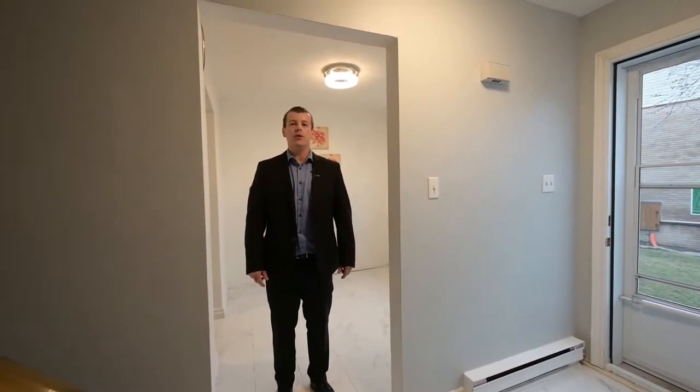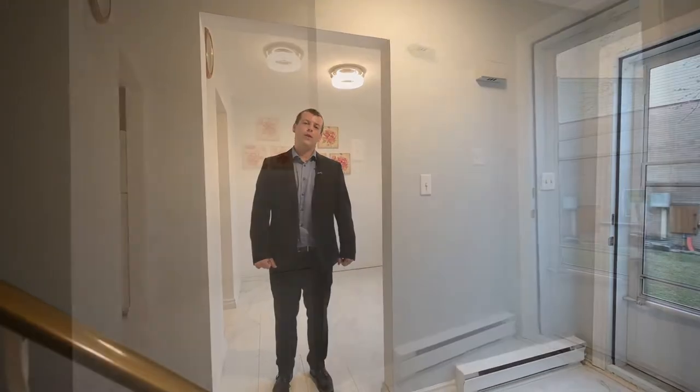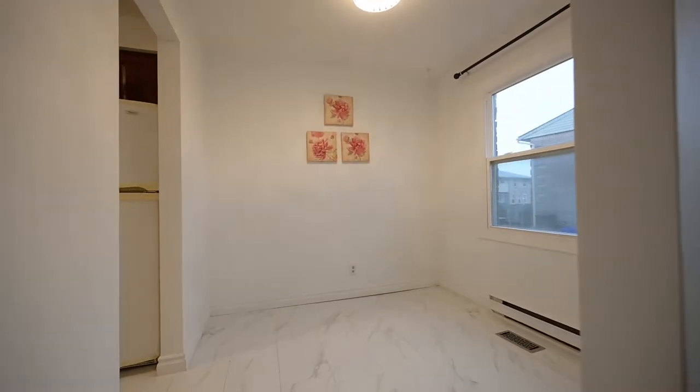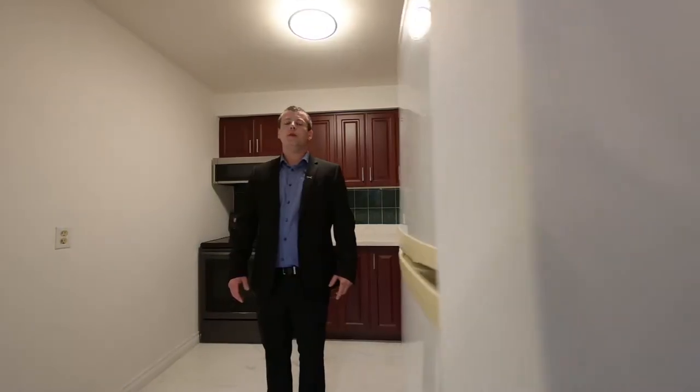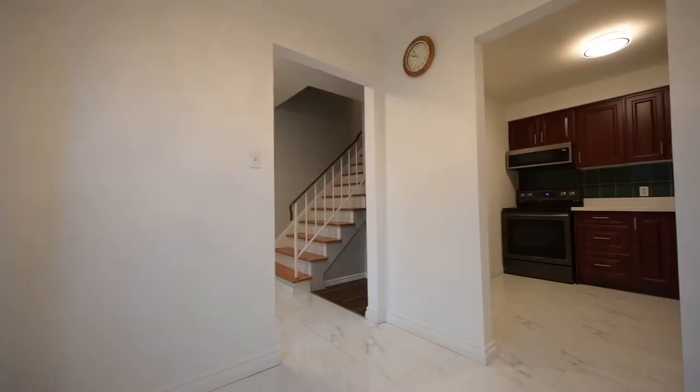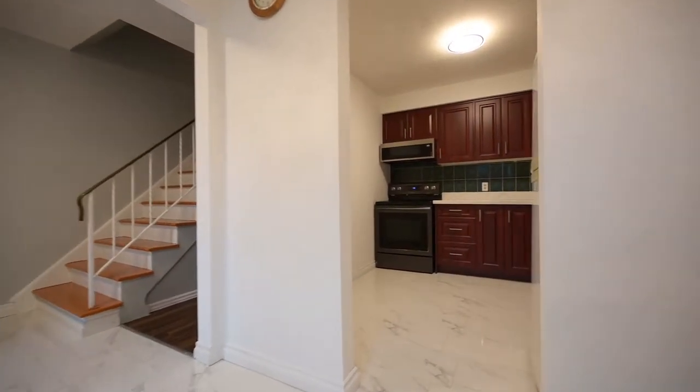Upon entry of this home you notice brand new porcelain tile flooring that leads you right to the dining and kitchen area. This beautiful brand new kitchen features granite countertops, self-closing cabinets, tile backsplash and a deep well sink.